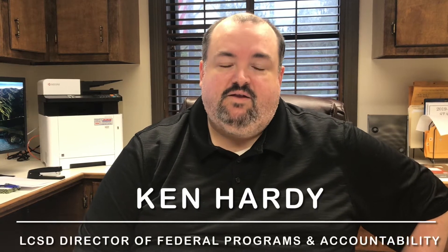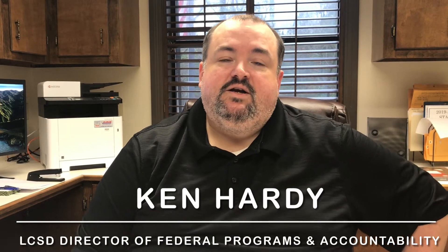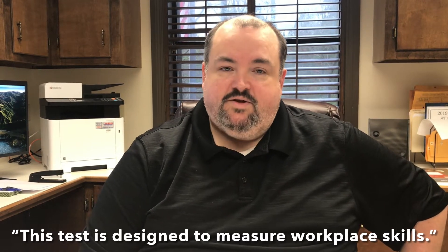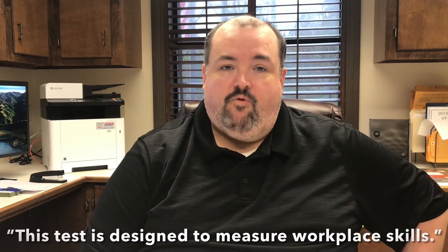ACT WorkKeys is a test designed by ACT, the same people that make the test that students take to get into college, but this test is designed to measure workplace skills: math skills, graphic literacy skills, and workplace document skills, to see which of our students are prepared for the workforce.